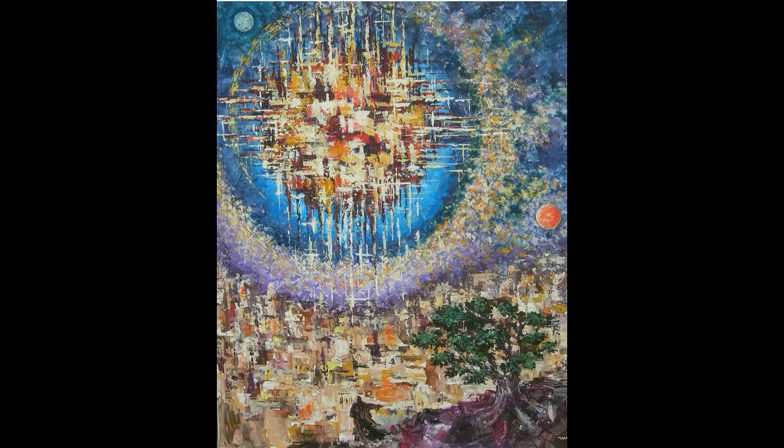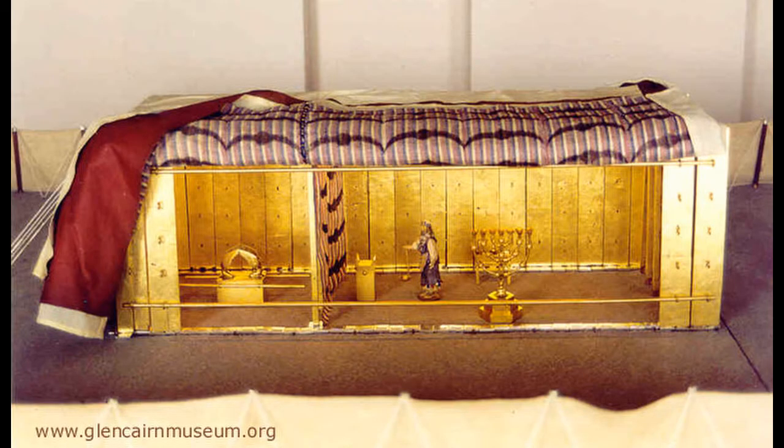Some have suggested that the New Jerusalem is a sphere, which would have the same height, width, and length. Here's a picture of the New Jerusalem as a sphere by Schorschner. Others say that it's a perfect cube, which would be similar to the Holy of Holies, with twelve thousand furlongs being a number of divine government.